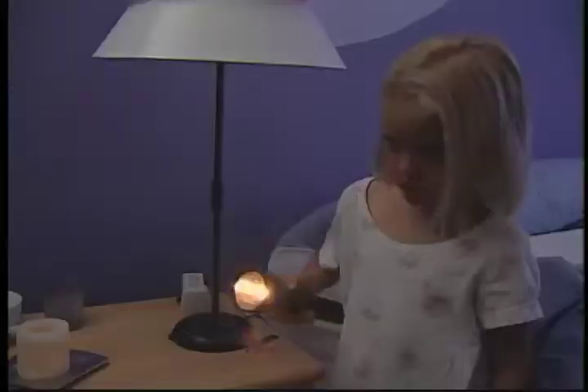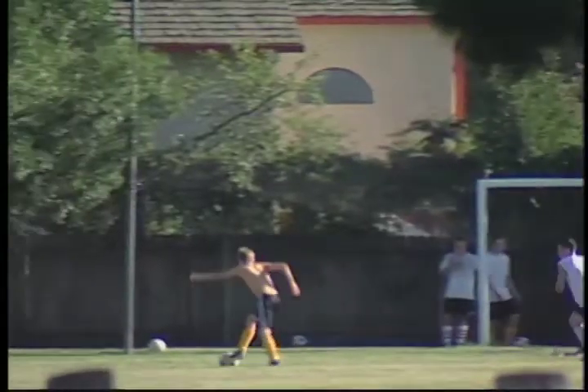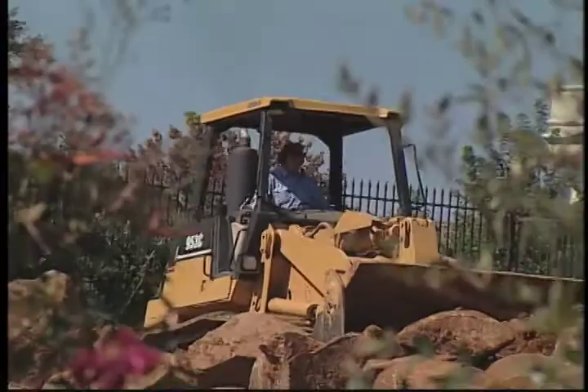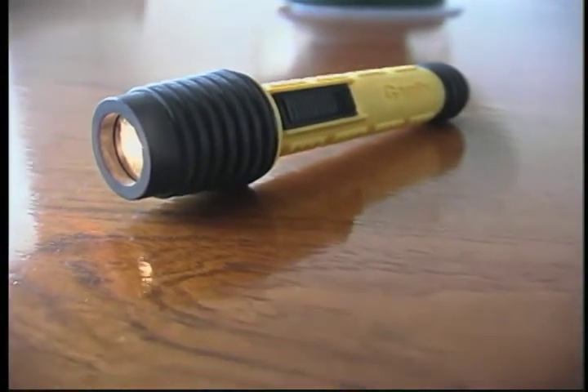A car is matter. A flashlight is matter. Even people are matter. And different kinds of matter have energy. People have energy, and even plants have energy. Things that aren't even alive have energy too. A flashlight works because the batteries give it energy to give off light.